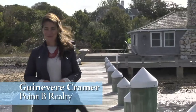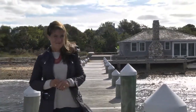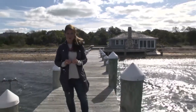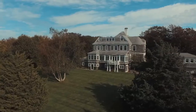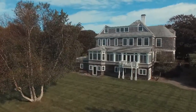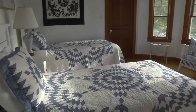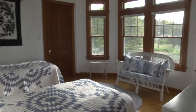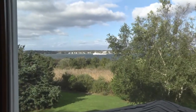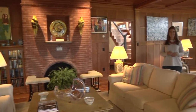I'm Gwenevere Kramer with Point B Realty. We'll come back down to this stunning ocean-side setting in just a minute. But first, I want to show you the rest of this meticulously renovated property. Built originally in 1870 with all the grandeur of a 19th century seaside estate, this luxurious home has more than 6,000 square feet of living space spread out across three floors, and many rooms enjoy these great harbor water views. The entire Victorian was meticulously renovated from top to bottom in 2000 under the direction of noted architect Joseph Dick.